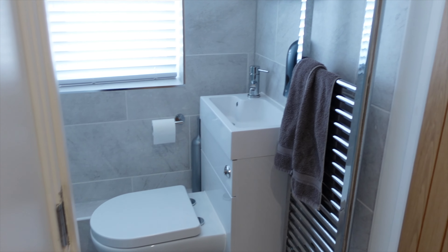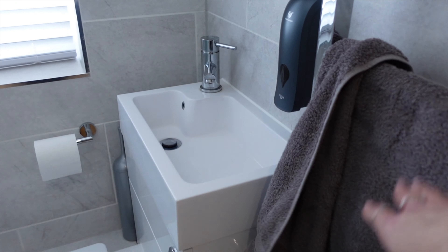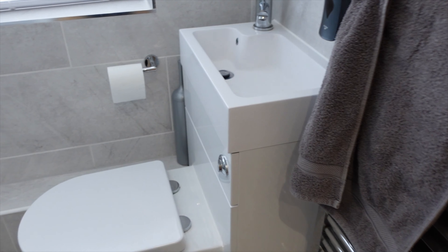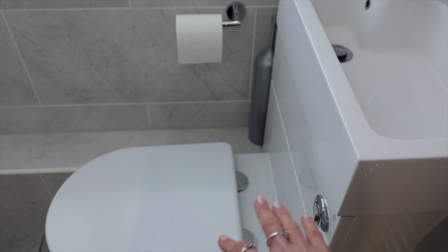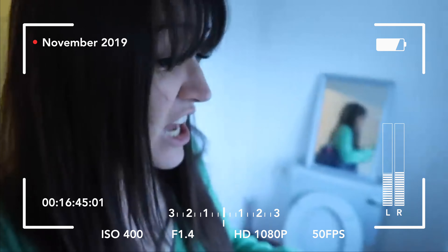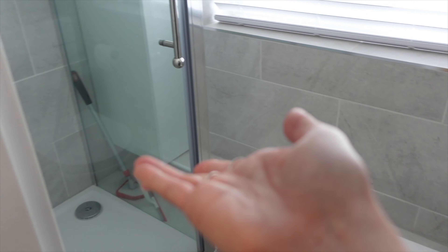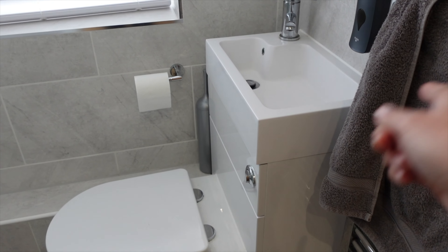In here we've got our downstairs loo. I should have tidied that before filming — but this is a realistic house tour. This is one of the best things we did: the space-saving toilet with a sink over it was a game changer. When we bought the house there was no shower in here, just a toilet and a sink. Now we've managed to squeeze a shower in because of this space-saving design.